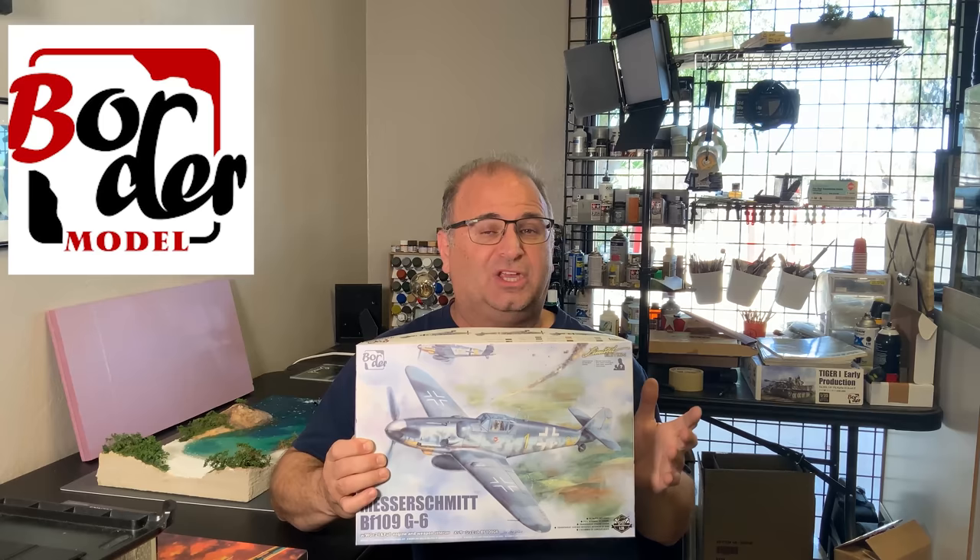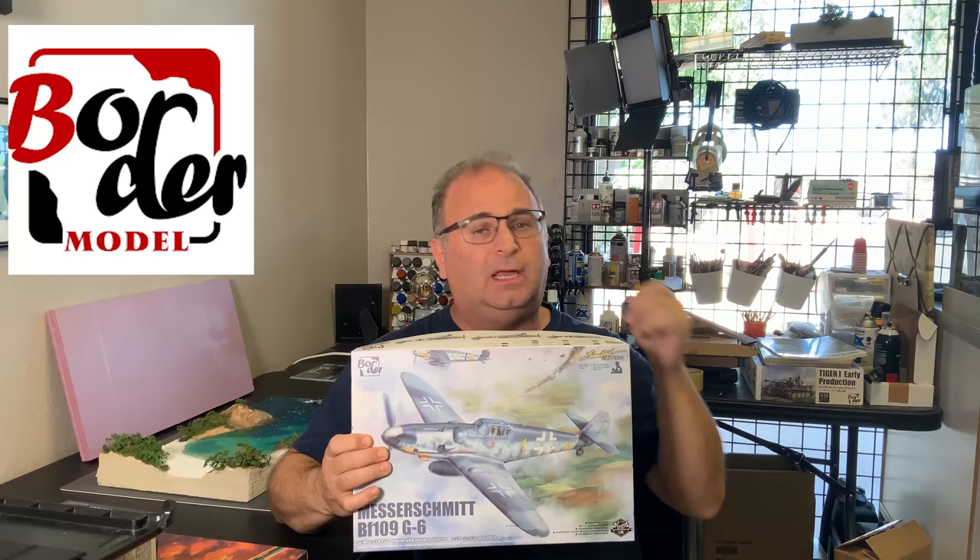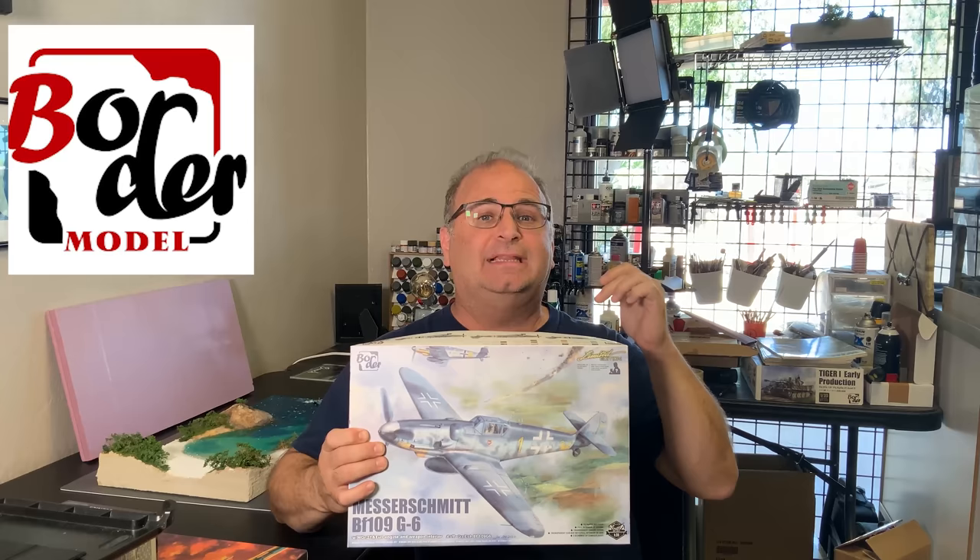We've already got a lot of people asking about them. I just got this sample copy from our friends over at Border Model and wanted to share it with you guys today. So if you're interested, I would definitely go on the website and get one on pre-order right away. I don't know how many we're actually going to be able to get in on the first wave, because this is a limited edition first batch.